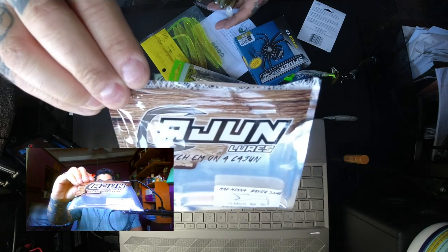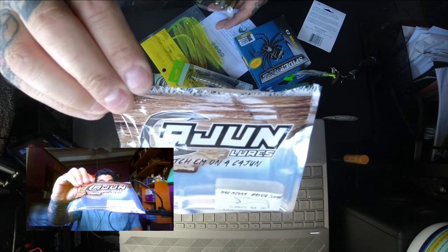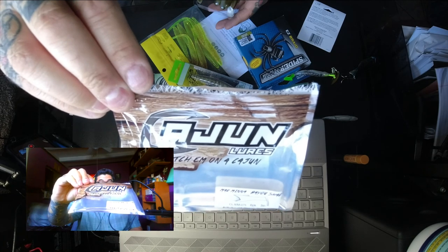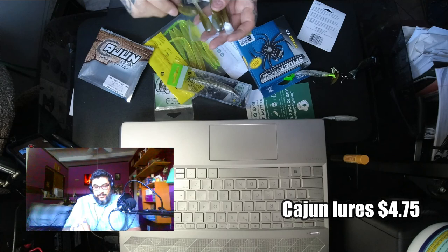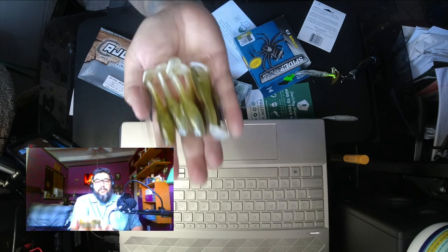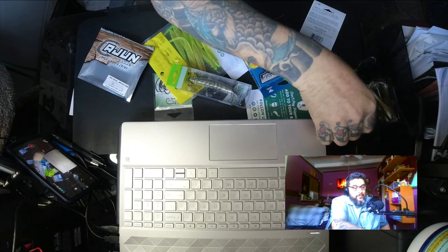They strive to give anglers the edge they need to get the next bite, whether for joy or competition. On your next trip, go out and catch them on a Cajun. These were $4.75 — I found them on Amazon and on their website for $4.75, so the price isn't a very big difference.